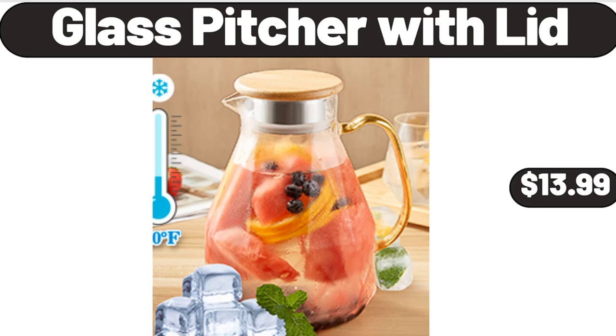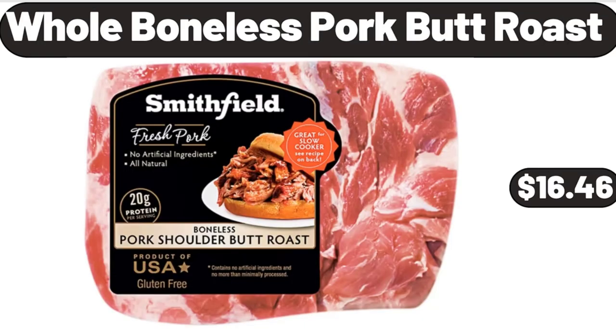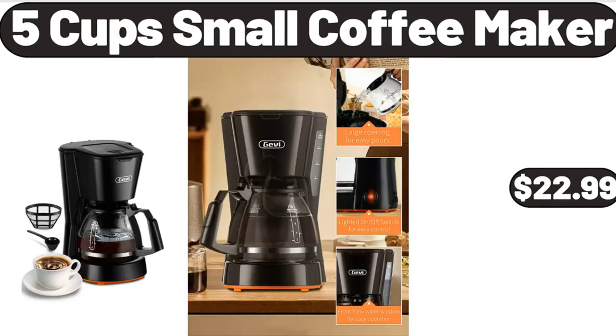Please don't forget to subscribe to my channel, thank you very much for everything. Whole boneless pork butt roast, $16.46. 5-cup small coffee maker, $22.99.